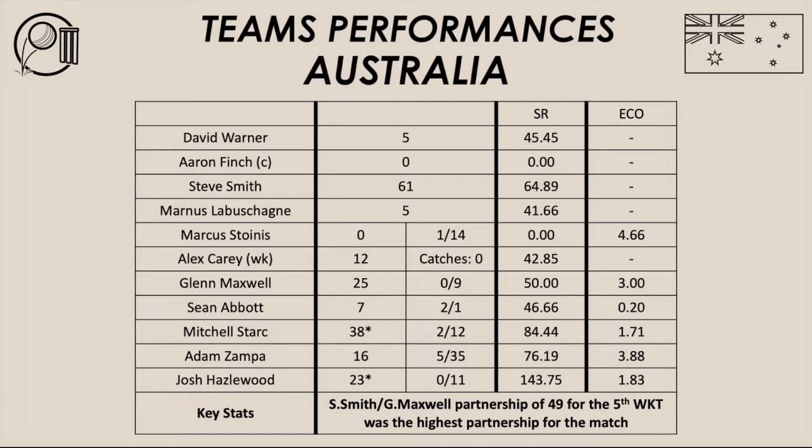Not so much from Warner, Finch, Labashane, Stornis, Carey and Maxwell — those contributions were quite low. But Smith, Zampa, Stark and Hazelwood — their innings were quite crucial in terms of Australia getting to that 195 score. Steve Smith was the only one in the top order to really bat well and get through that tough period. A quality player, as always, is Steve Smith.